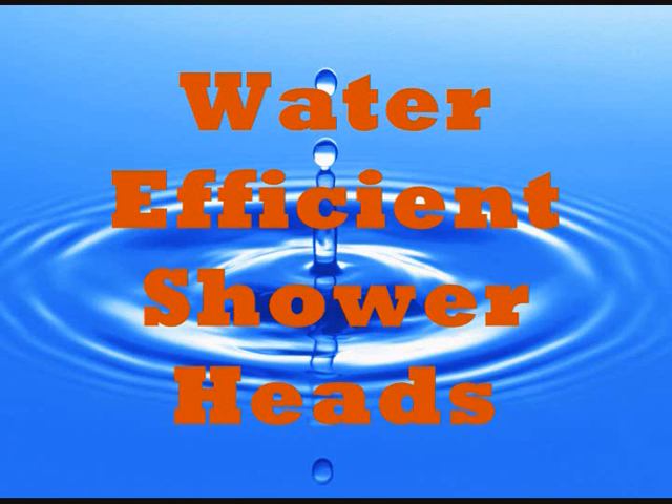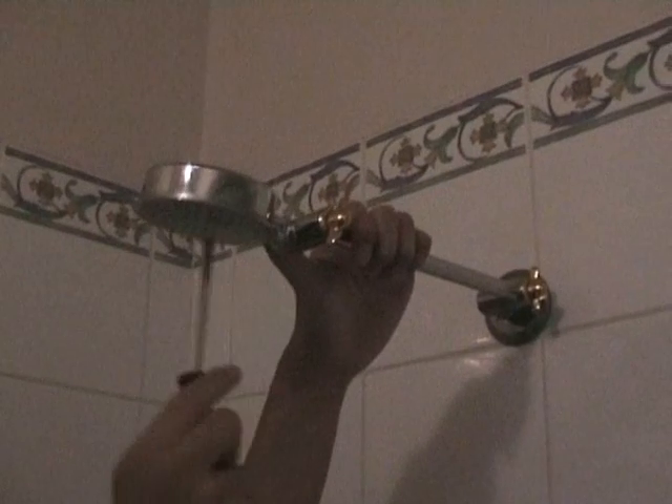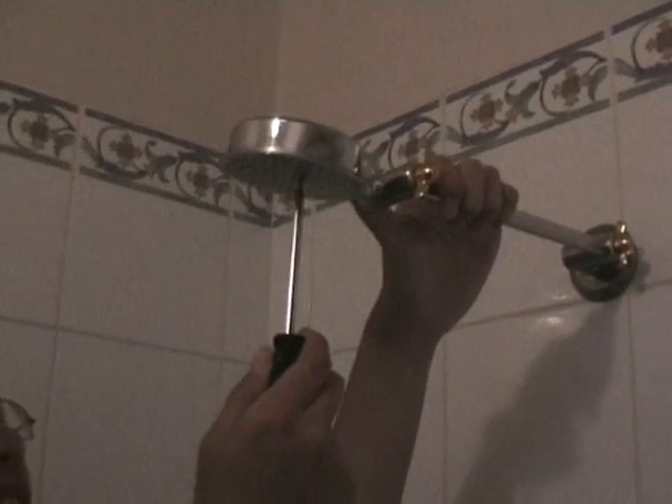Water efficient shower heads: consider installing an AAA-rated shower head and taps, as most of them are able to save on both water use and energy use.